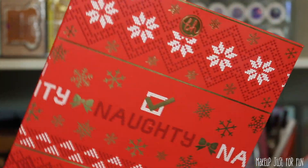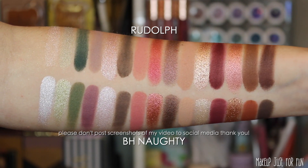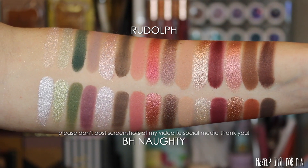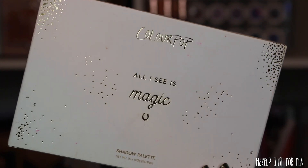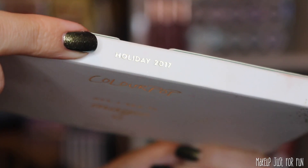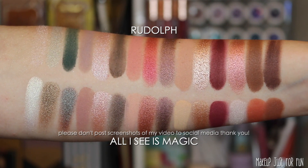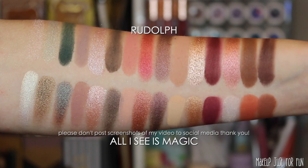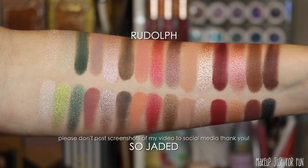Now it's comparison time! I only have a handful of comparisons. Starting with one of my favorite holiday releases from last year — the Naughty palette from BH Cosmetics — this is probably the absolute closest match of all the comparisons today. Next is the All I See Is Magic palette from holiday 2017, really digging into the archives. I actually purchased this inside a Sephora. It has a pretty similar color story but not a ton of one-to-one shade matches.